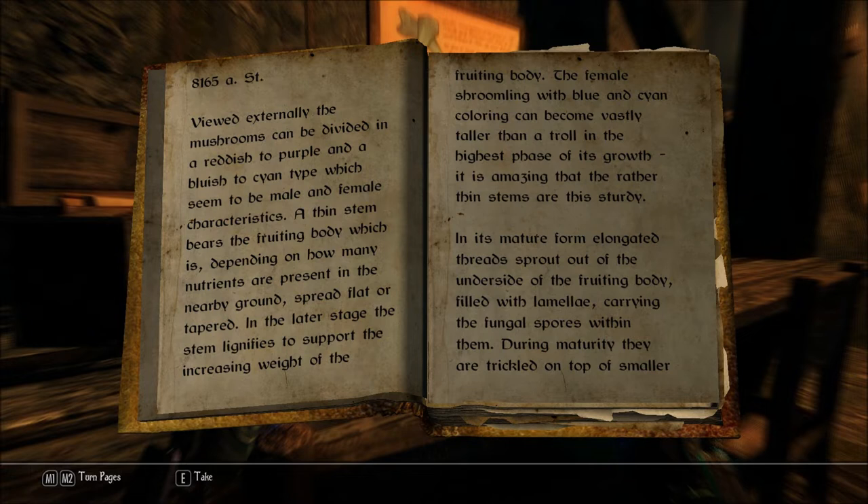8165 after starfall. Viewed externally, the mushrooms can be divided in a reddish to purple and a bluish to cyan type, which seem to be male and female characteristics. A thin stem bears the fruiting body, which is, depending on how many nutrients are present in the nearby ground, spread flat or tapered. In the later stage, the stem lignifies — I do not know that word — lignifies to support the increasing weight of the fruiting body. The female shroomling with blue and cyan coloring can become vastly taller than a troll in the highest phase of its growth. It is amazing that the rather thin stems are this sturdy. In its mature form, elongated threads sprout out of the underside of the fruiting body, filled with lamellae.